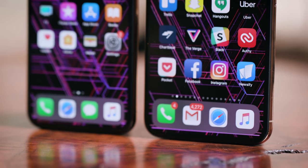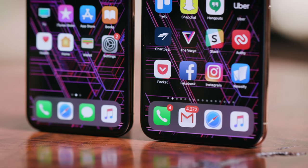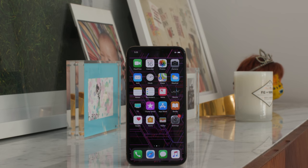So yes, if you want a really big screen, get the Max. It's a beautiful display and I've enjoyed looking at it a lot. But nothing about it is easier to handle than the old Plus phones, and in some cases it's harder. In every other way, the Max is identical to the XS, which is almost identical to the X.